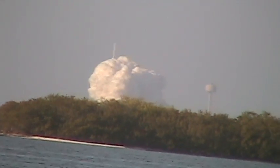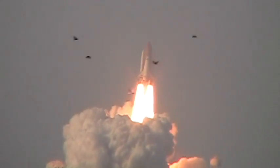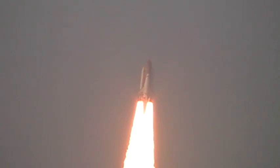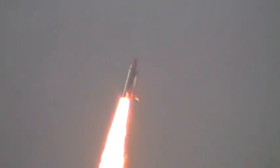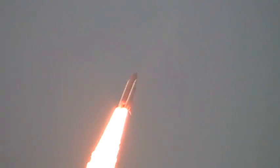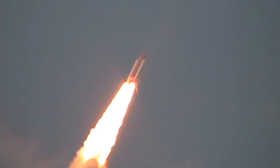Booster ignition and the final liftoff of Discovery! Go, baby, go!